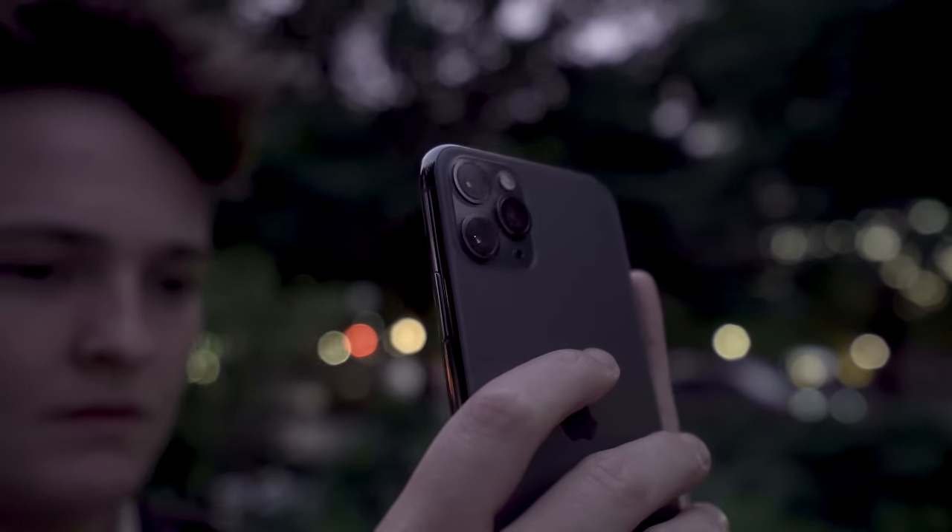My big issue: why do I have to leave the camera app to change frame rates? It's not intuitive and it's just time-consuming. Apple, just put it in the app. iPhones have always had great video, but the video on the 11 Pro is the best I've seen on a smartphone to date, and the gap is only getting bigger.